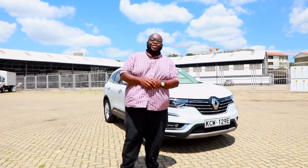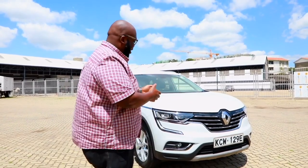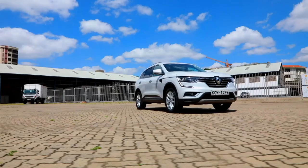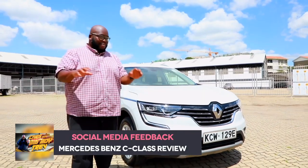After that brilliant introduction of the Koleos, it's time to test the real deal. Today on Cars with Big Boy Trev, we sampled the brand-new Renault Koleos second generation. The French are not playing.